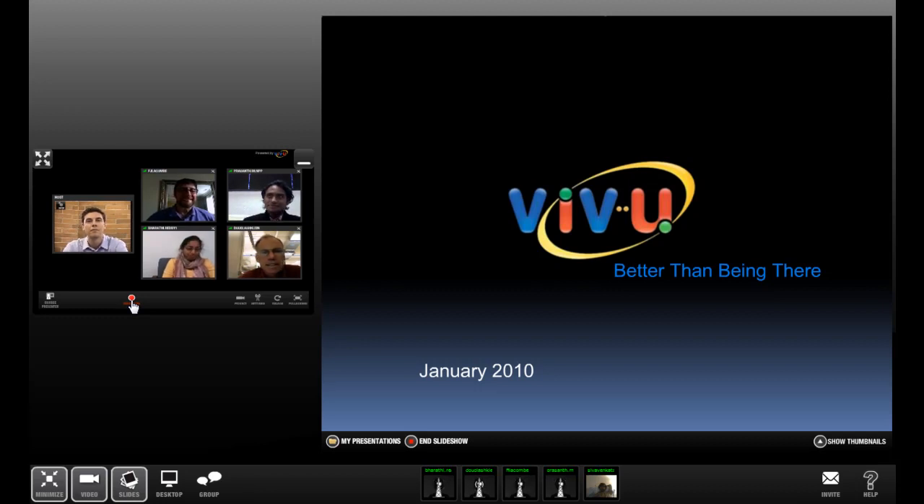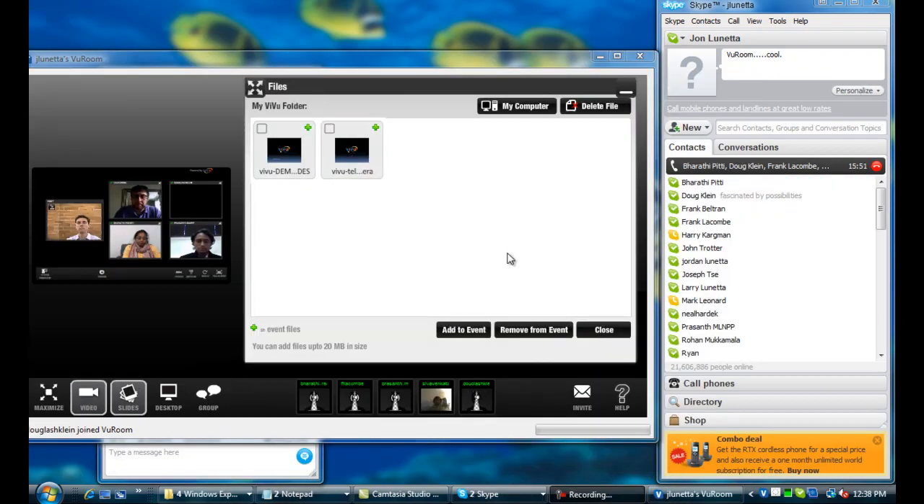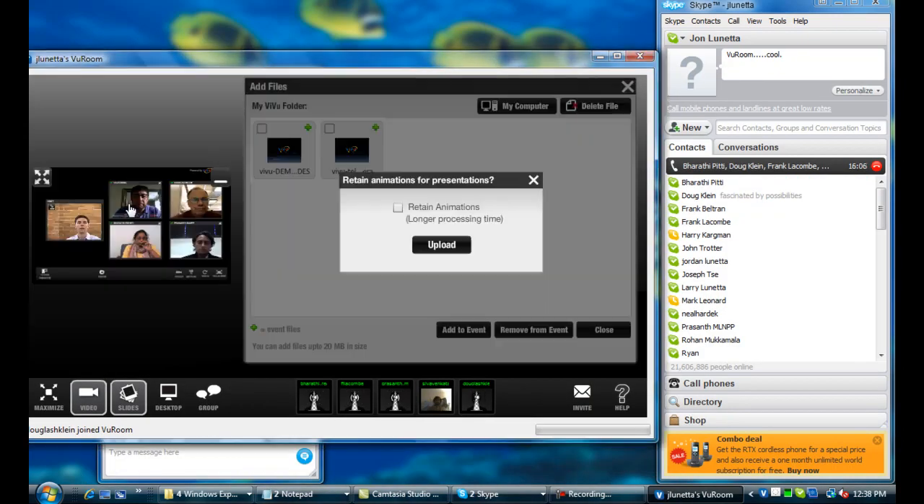In addition to video archiving, ViewRoom provides all the tools you need for remote collaboration, such as file and desktop sharing.